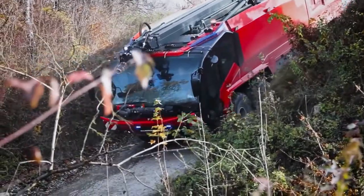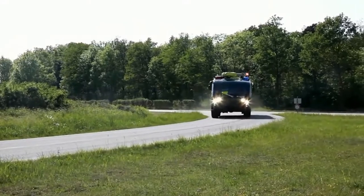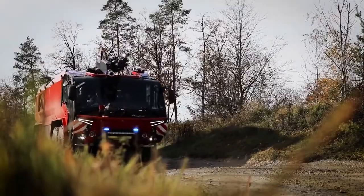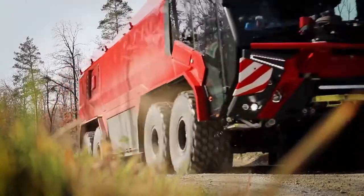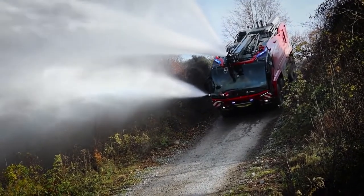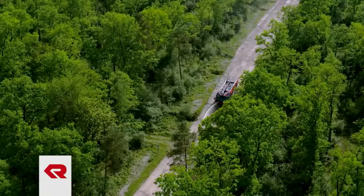Rosenbauer Panther. Airport crash tenders are built to be incredibly tough and powerful, and the Panther series by Rosenbauer is arguably the best of the best. Offering class-leading acceleration, Panther firefighting vehicles can negotiate rough terrain whilst carrying large capacities of firefighting media in record time. All Panthers are fitted with powerful high-capacity pumps, water foam cannons, and are capable of delivering any firefighting media over long distances.